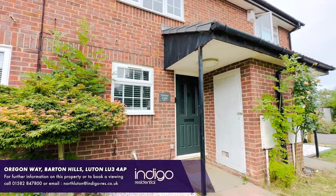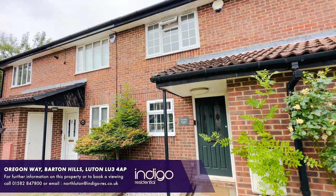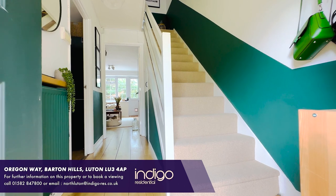Indigo Residential is proud to announce this terraced home, which is a great first-time buy or buy-to-let investment. Internally the property comprises of an entrance hall.